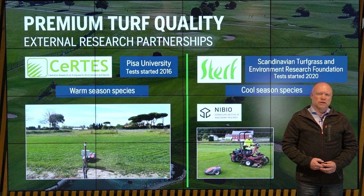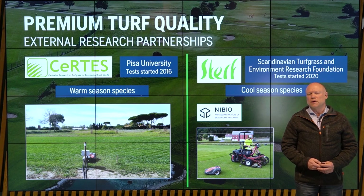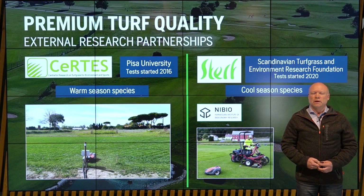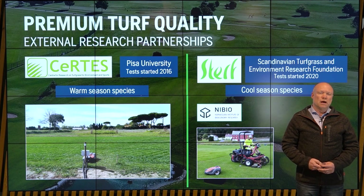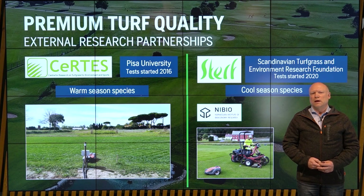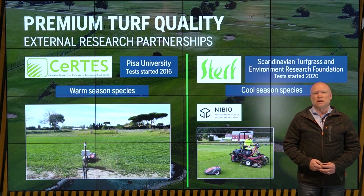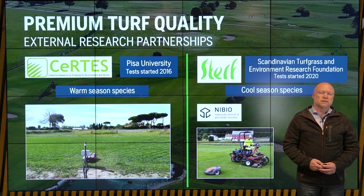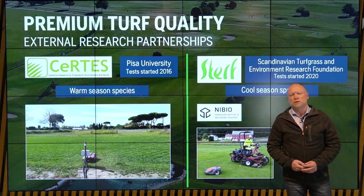In order to better understand how these different cutting technologies affect different grass species and their effects on fertilization and irrigation, we have some cooperations ongoing. You heard Karin from Nibiu speak earlier — that is a fairly new cooperation. We also have a few tests ongoing in the U.S. with some universities. Our biggest and oldest cooperation is with Pisa University in Tuscany, Italy, which started in 2016 on their initiative. They had a hypothesis that our cutting technology would be good for grass. Pisa focuses on warm-season species, while Nibiu focuses on cool-season species.